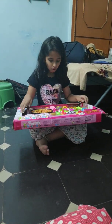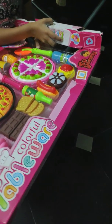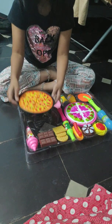It came with all this stuff. Let me take it out from here. Whoa, this is so cool actually. It comes with all mini stuff.